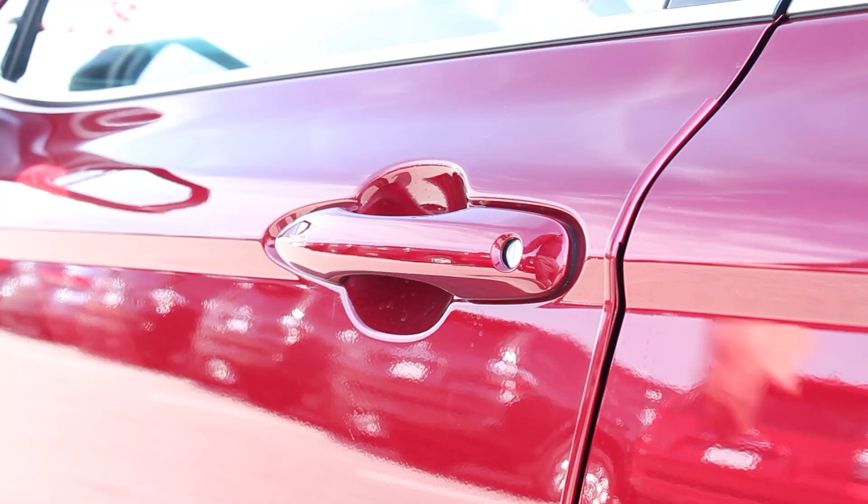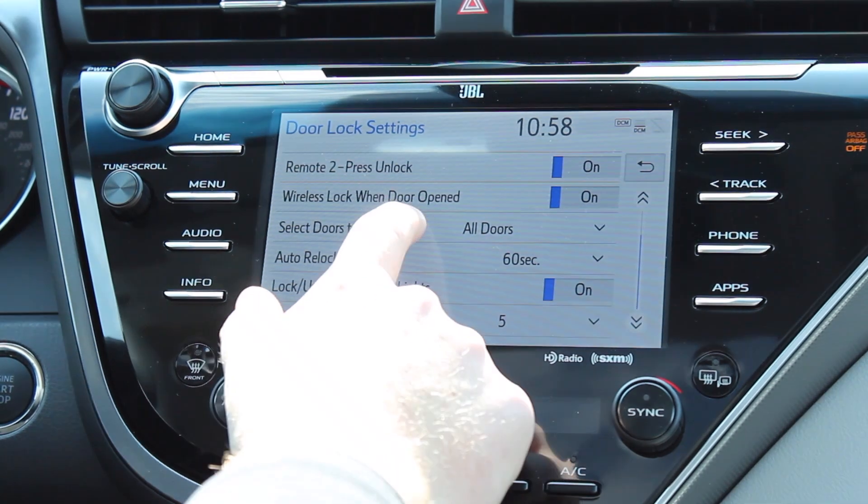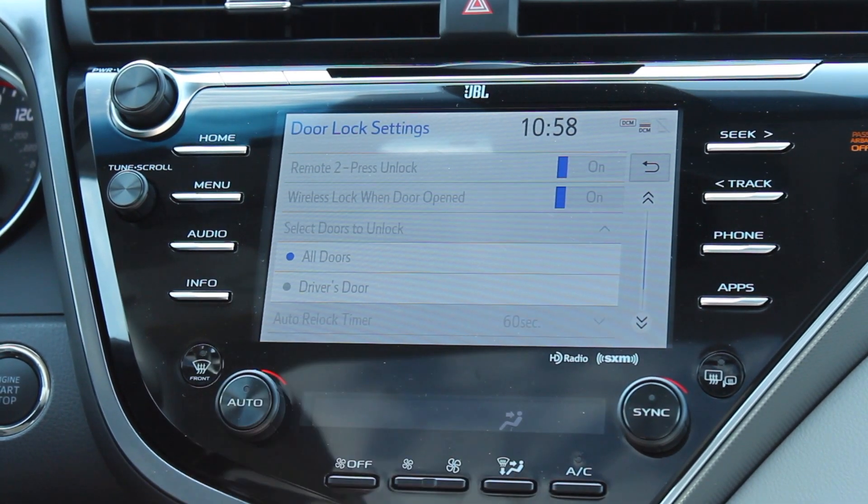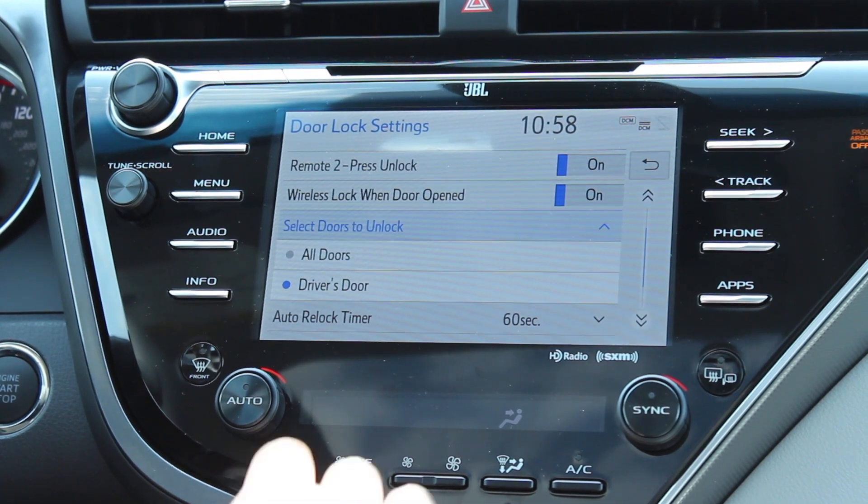This Camry is equipped with the smart key, which gives you a proximity-based entry into the vehicle. You basically just put your hand in the door handle, and the vehicle will unlock for you. There is an option to change this feature where it will unlock the entire car, or just a single door, as a safety feature.